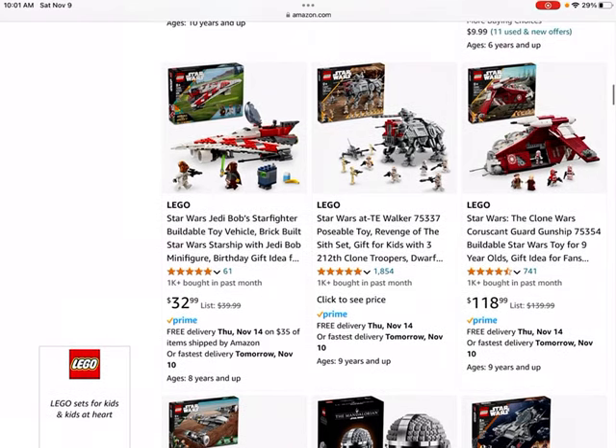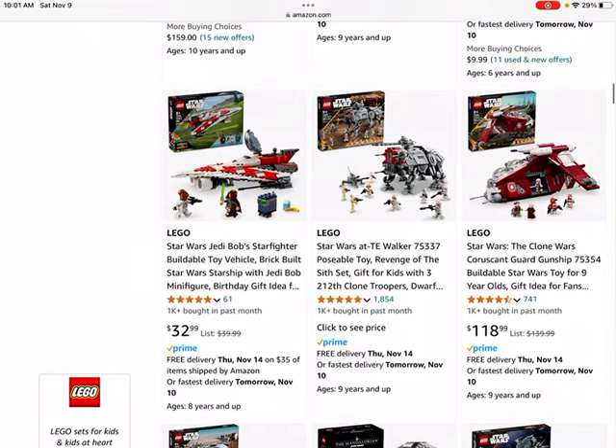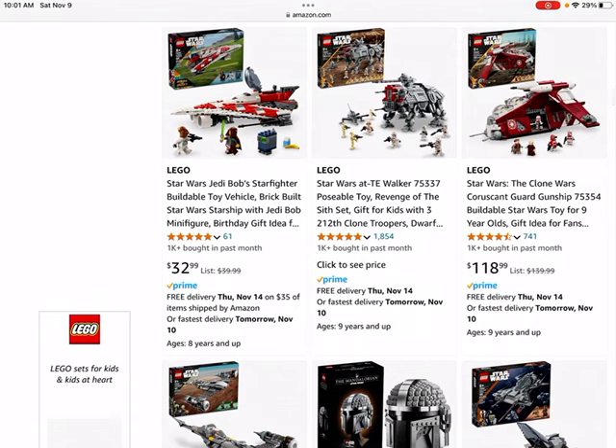We also have the LEGO Star Wars Jedi Bob's Starfighter. This one could be good, but I probably won't be investing in it. I would probably stick with sets that depict scenes from the first three Star Wars movies, but it may do well.